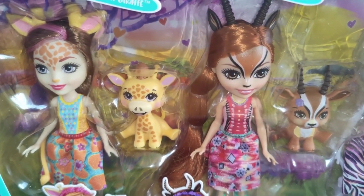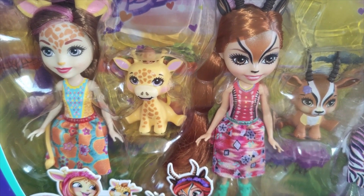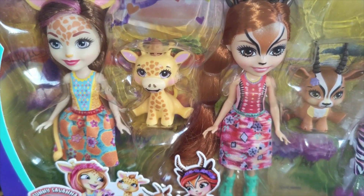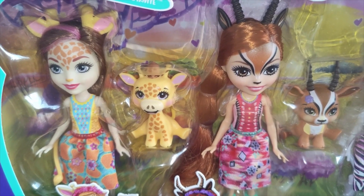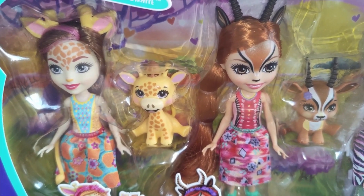Enchantimals are still going strong. One thing I've noticed though is that they are starting to release these packs with the main characters in the collection as one set. I'm not sure if the individual sets are going to carry on, but this is certainly a way of getting the collection and saving some money.